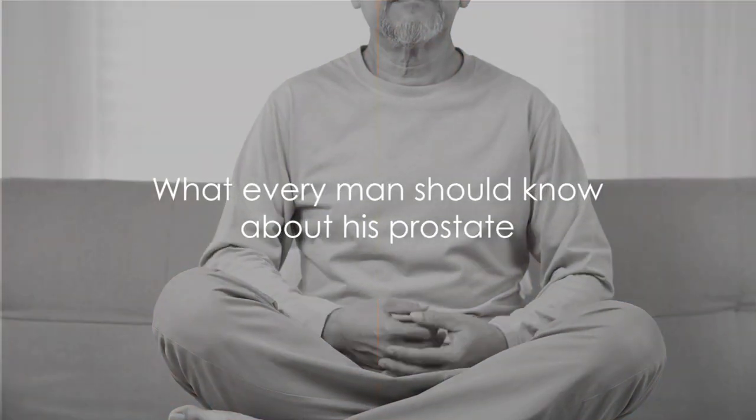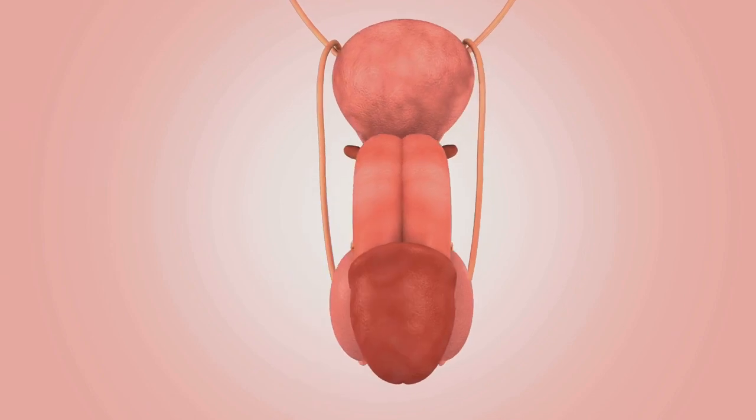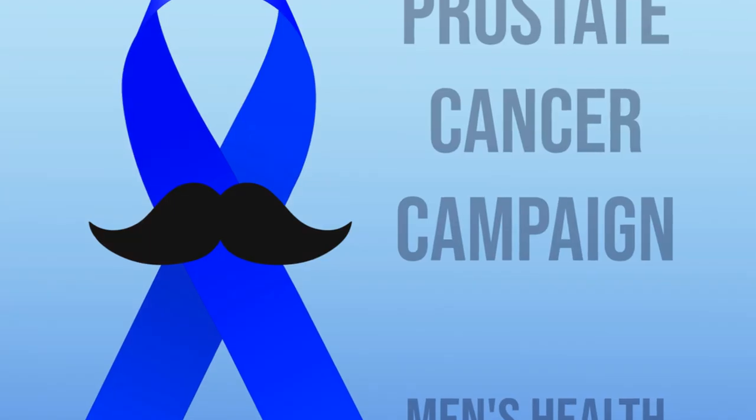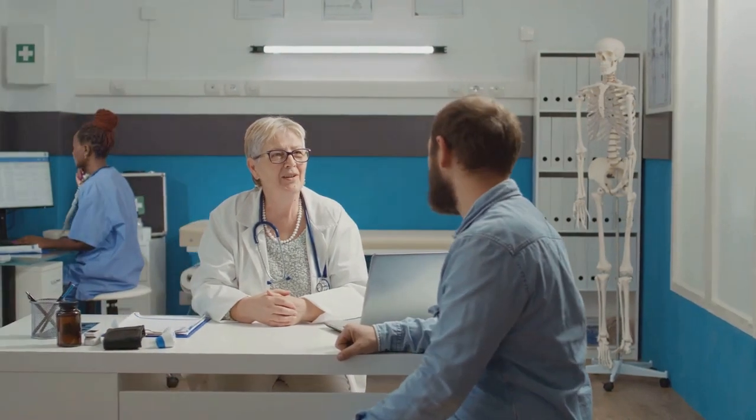In this video we address everything you need to know about keeping your prostate healthy. What is the prostate? This small gland located beneath the bladder plays a significant role in the male reproductive system, yet its health is often neglected. Today we delve into the importance of prostate health, shedding light on common issues such as benign prostatic hyperplasia, a condition causing an enlarged prostate, prostatitis, an inflammation or infection of the prostate, and the dreaded prostate cancer. Knowledge is power, and understanding your prostate's role and the problems that can arise is the first step towards maintaining its health.